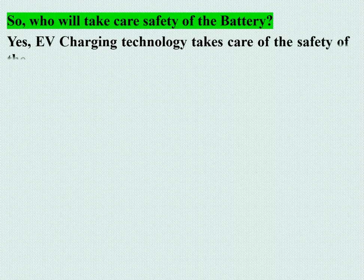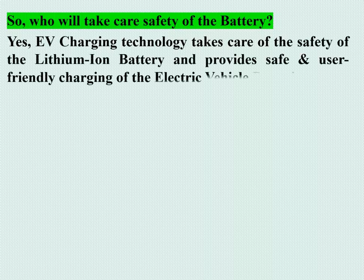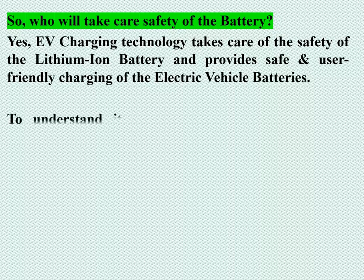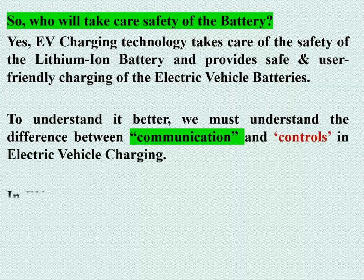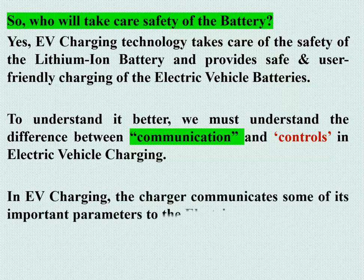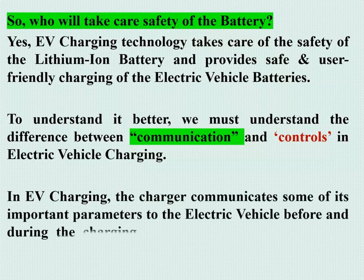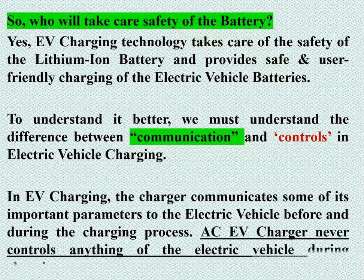EV charging technology takes care of the safety of the lithium-ion battery and provides safe, user-friendly charging. To understand this better, we must understand the difference between communication and control in EV charging. The charger communicates some of its important parameters to the electric vehicle before and during the charging process. An AC EV charger never controls anything of the electric vehicle during charging.